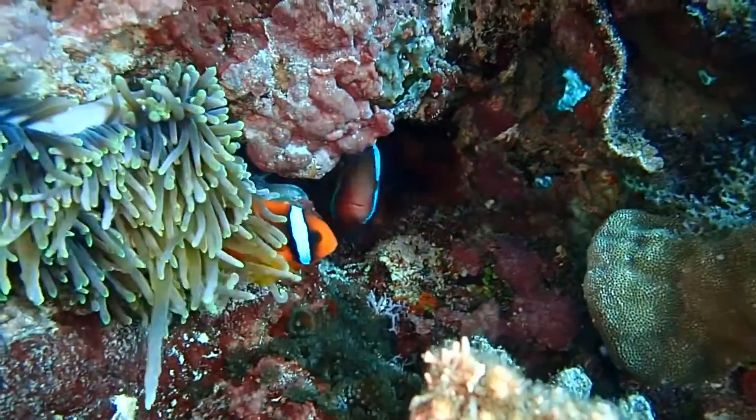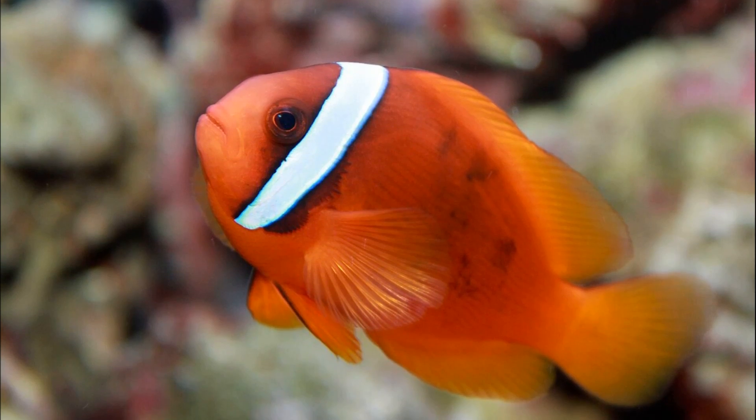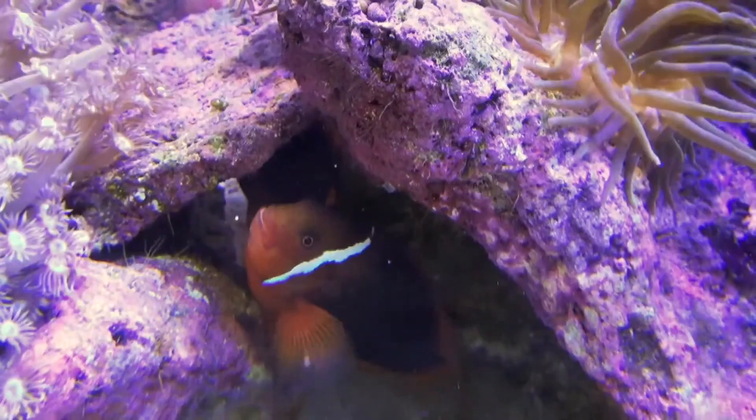They vary in shades from orange to red to black. Just behind the eye is a white vertical stripe. They feed on algae, zooplankton,